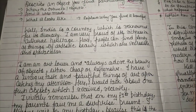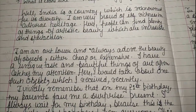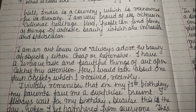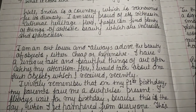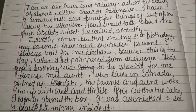India is a country which is renowned for its diversity. I am very proud of its richness in cultural heritage. Here people can find plenty of things of artistic beauty which are incredible and spectacular. I am an art lover and always adore the beauty of objects.